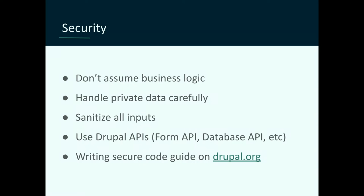Handle private data super carefully — that should be an assumption everyone makes, but it's difficult when working on projects with client requests. You can't make those assumptions when working on open source. Definitely sanitize all inputs. A lot of these things you get for free by using Drupal APIs correctly — the Form API has a CSRF token hidden field that protects against cross-site request forgeries; the database API sanitizes against SQL injection. Drupal does a lot of that for you, but it can't implement logic you have to think about beforehand. There's also a writing secure code guide on Drupal.org I'll link to.